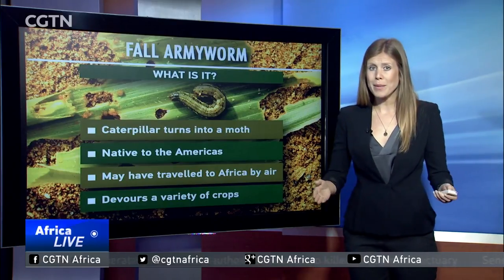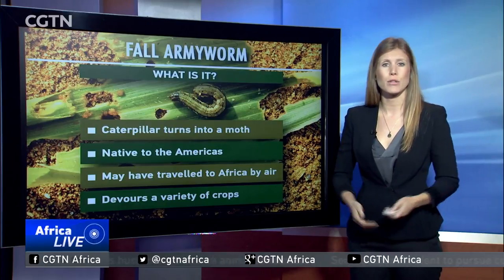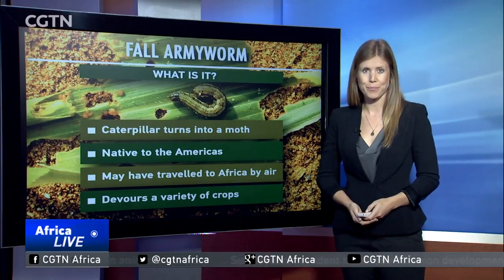The armyworm eats a host of crops, including maize, cereals, cotton, and even tobacco.